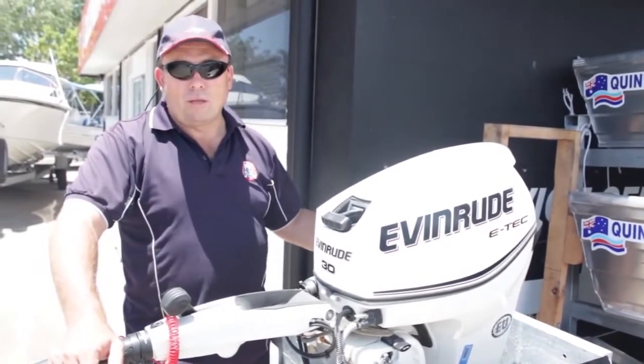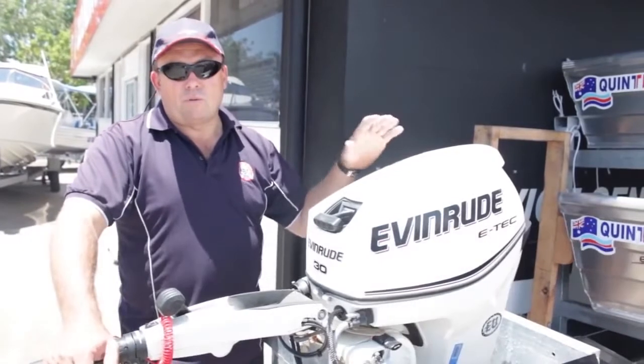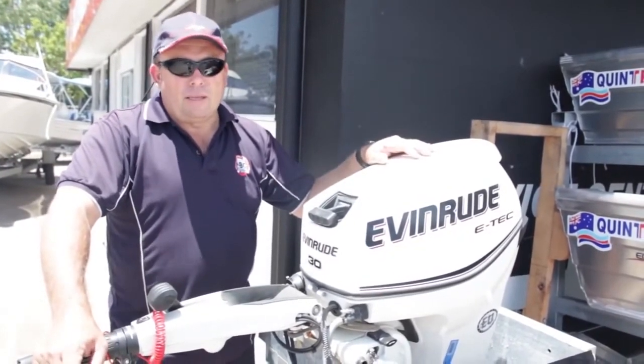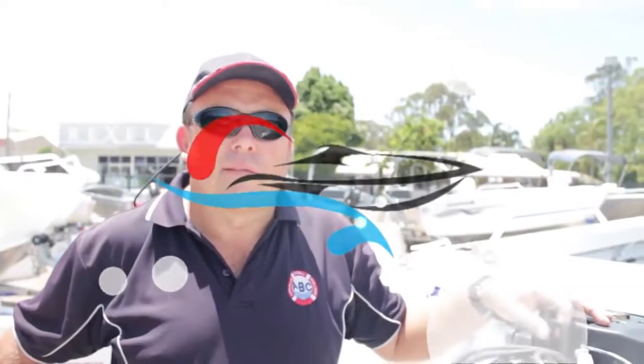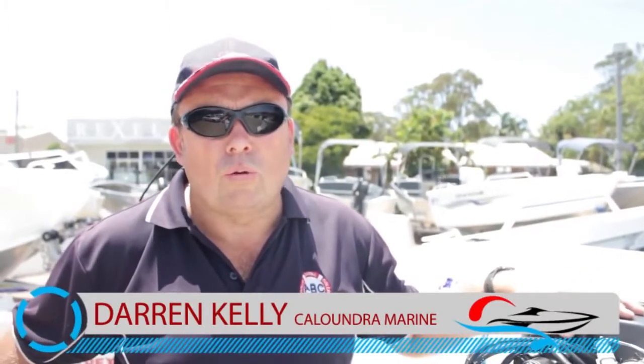We burn our own oil. You put four litres of oil through this in 100 hours, whereas you actually pay to get your four-stroke's oil dumped under the engine. So if you want to know more about Evinrude E-Tech and selecting the right engine on the right boat package, give us a call on 5491-1944, or check us out online at www.caloundramarine.com.au, and see what else we can show you on the water about Evinrude E-Tech.